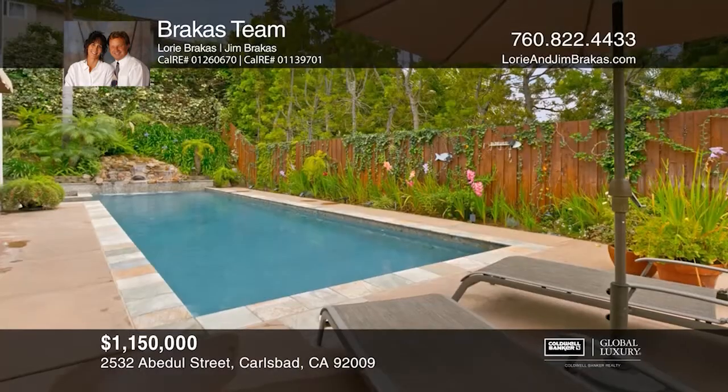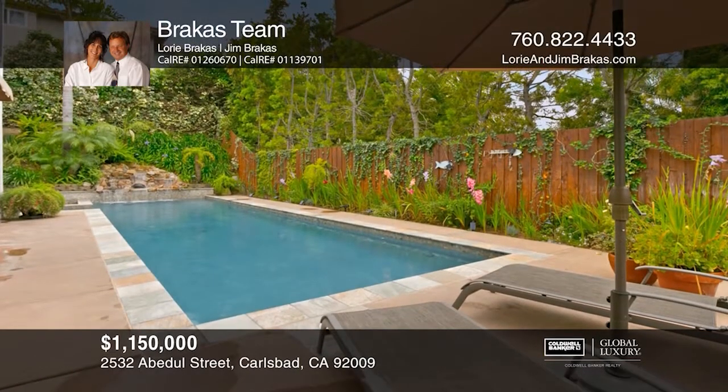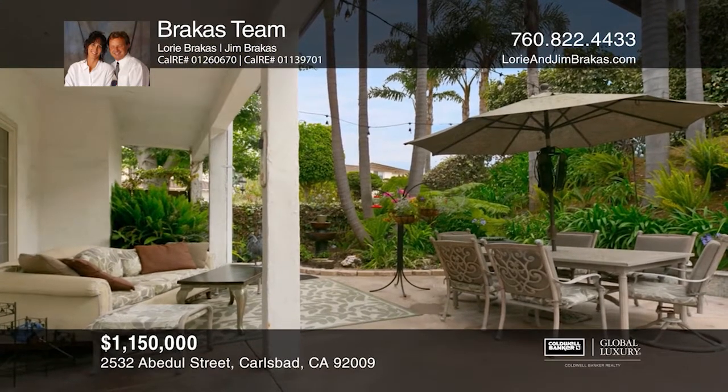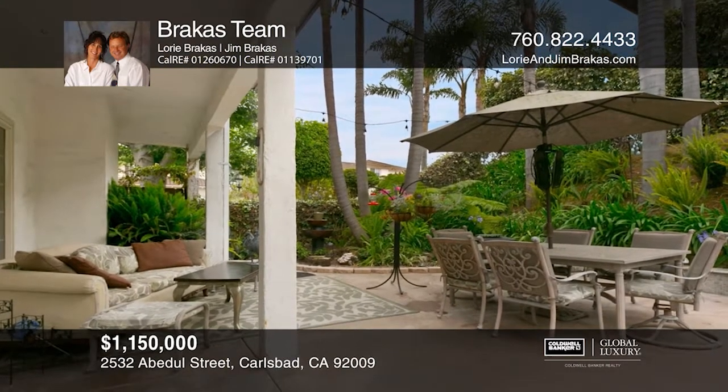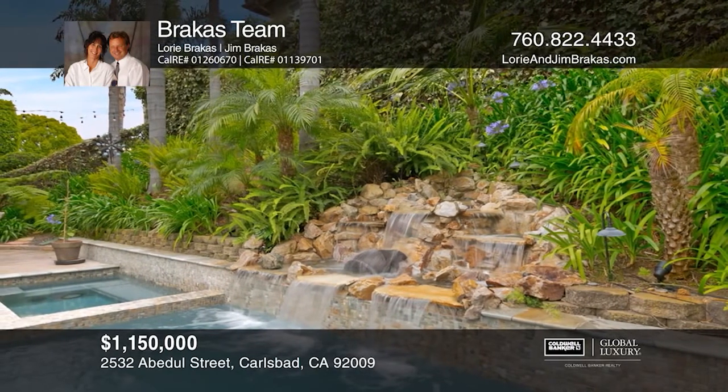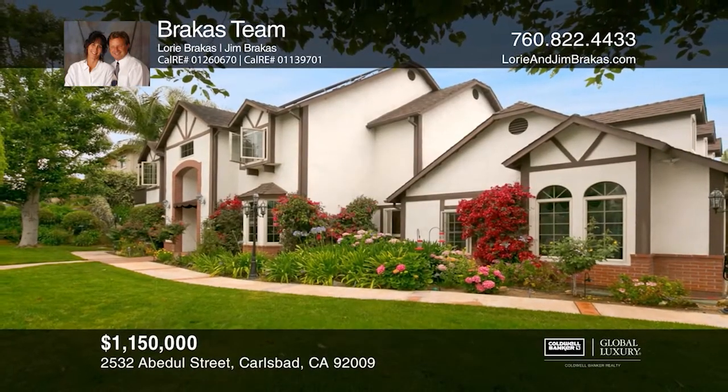The outside is a true nirvana with lush landscaping, blooming flowers, and mature trees. Entertain on the patio, enjoy a dip in the pool, relax in the spa, or meditate next to the waterfall. See this beautiful home yourself by scheduling a tour with Brockus Team.